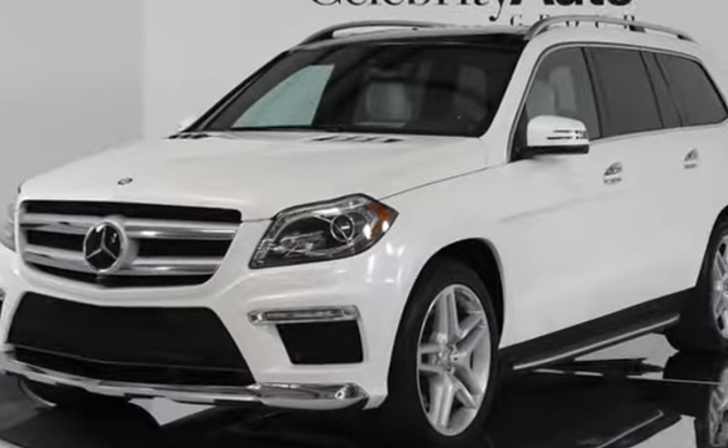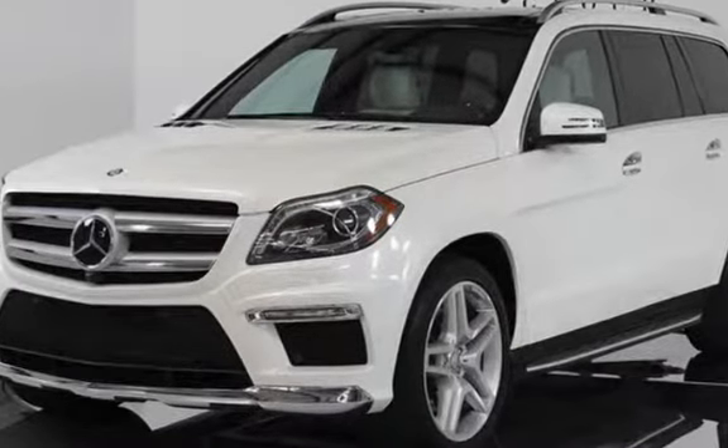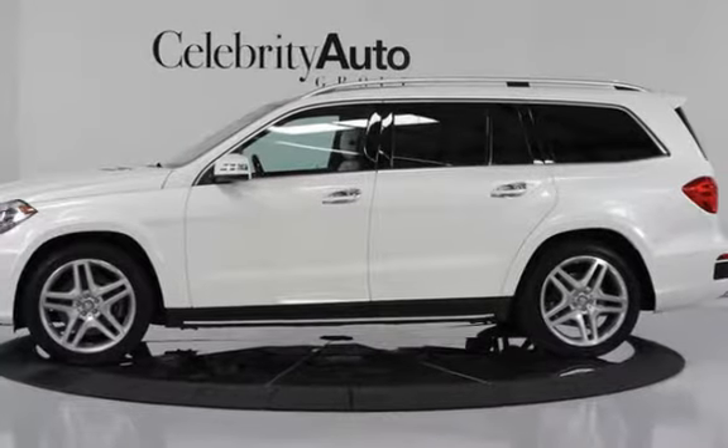Panorama Sunroof, Trailer Hitch, Power Easy Entry, Heated Rear Seats, Owner's Manual and 2 Keys.